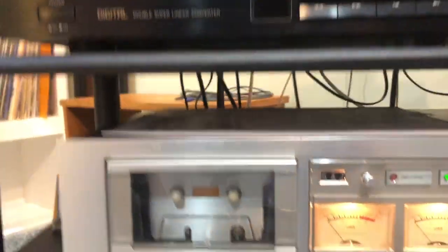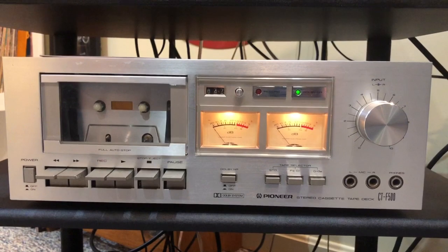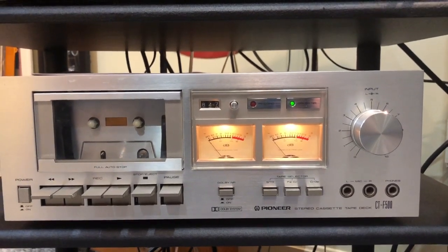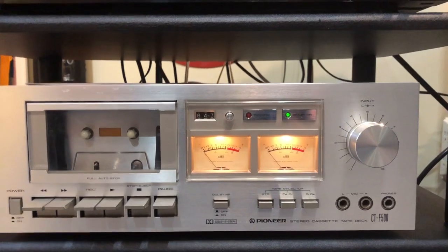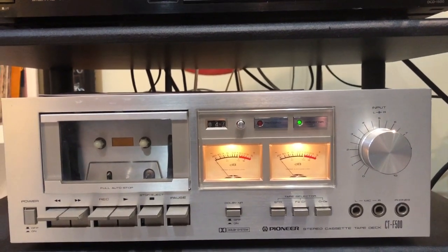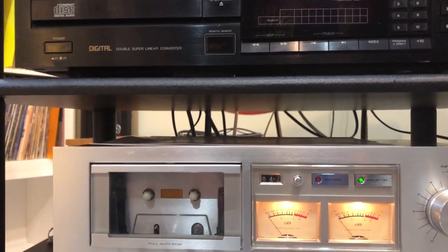I also picked up this Pioneer single cassette deck. It's a CT-F500 — I believe it was one of their lower-end models. The reason I got this one, it wasn't real expensive, and the guy put all new belts and refurbished it. It's in excellent condition and it sounds really good. It's a simple machine, it doesn't have a lot of gadgets on it, but that's fine — it works good.